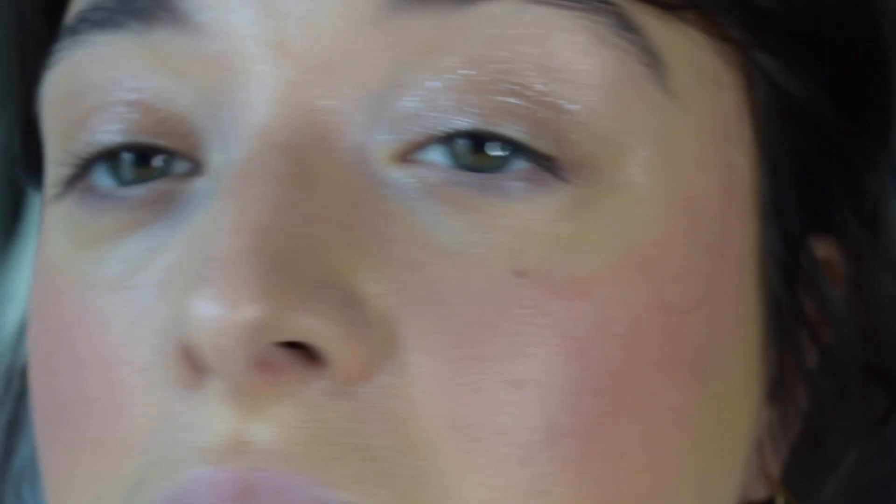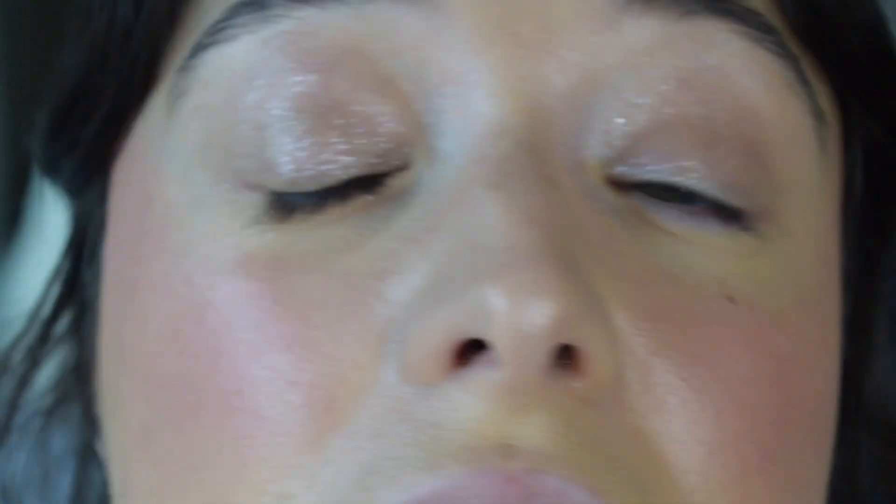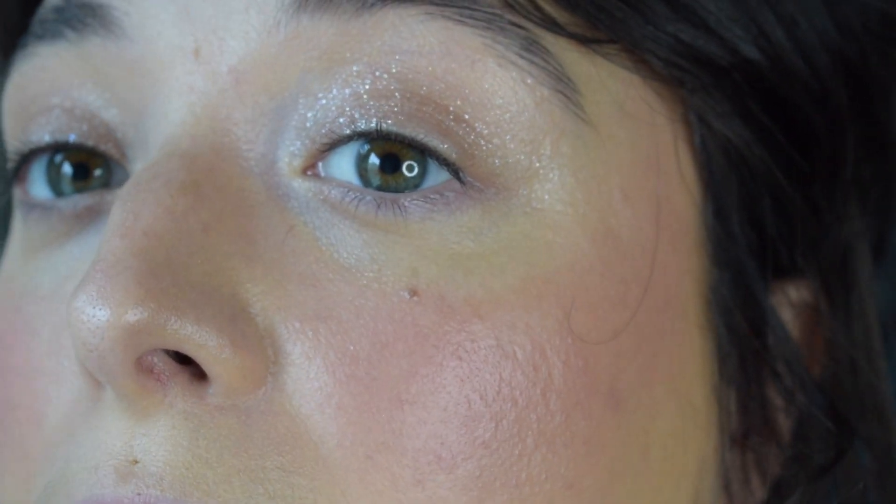I really enjoy this eyeshadow and I like the Flash Fluorescence formula. I think Phytosurgeons is becoming a brand on my radar — I'm definitely enjoying their products.